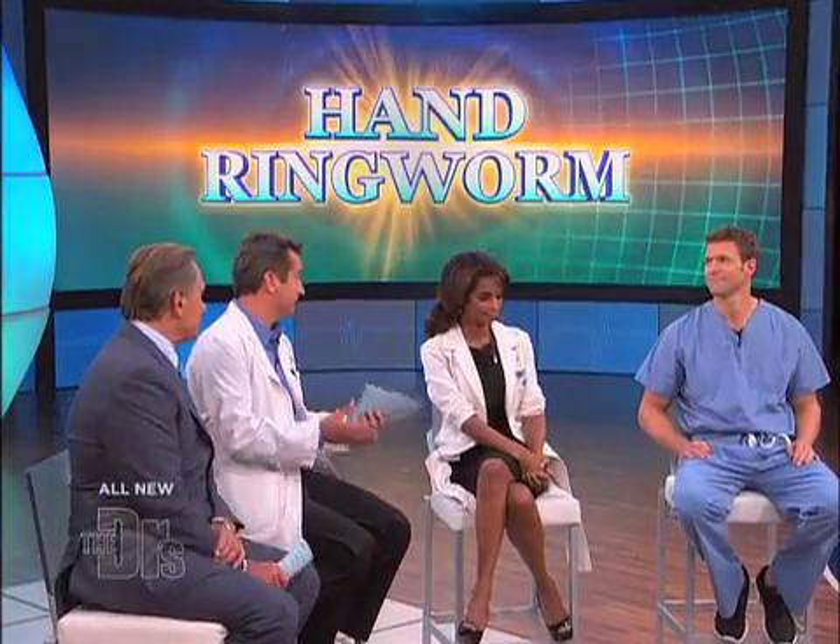Thanks a lot, Sean. That's a really good question. Very common in kids, and adults get it too. Is ringworm caused by a ring, a worm? No, it's not a worm at all. It's a fungal infection.